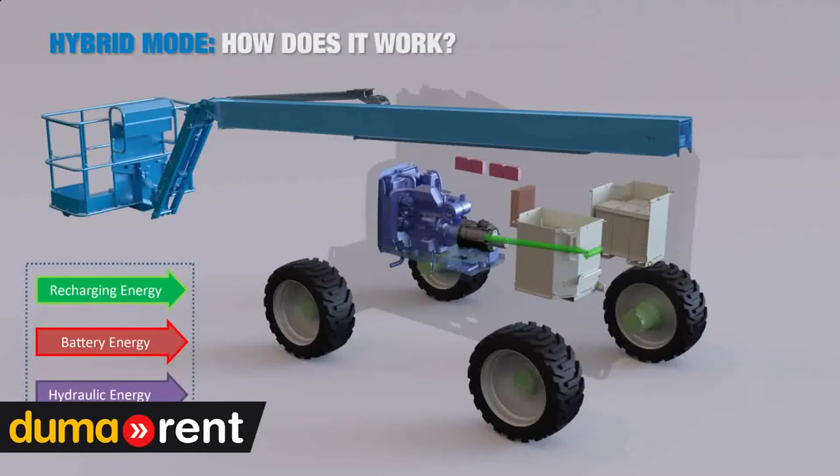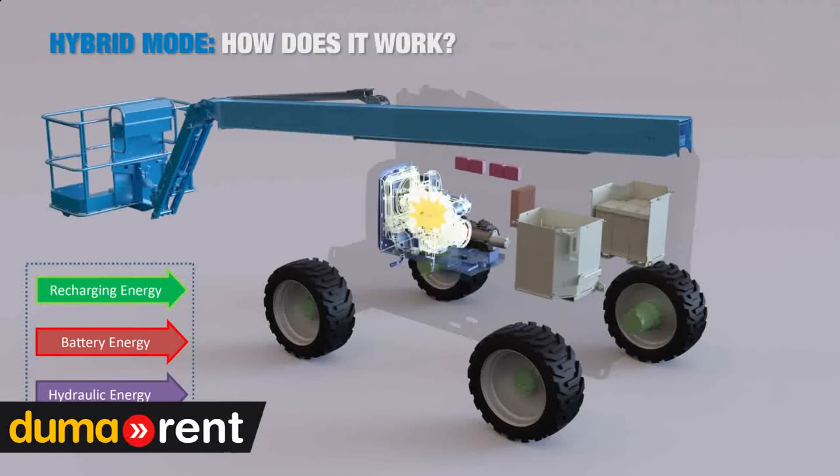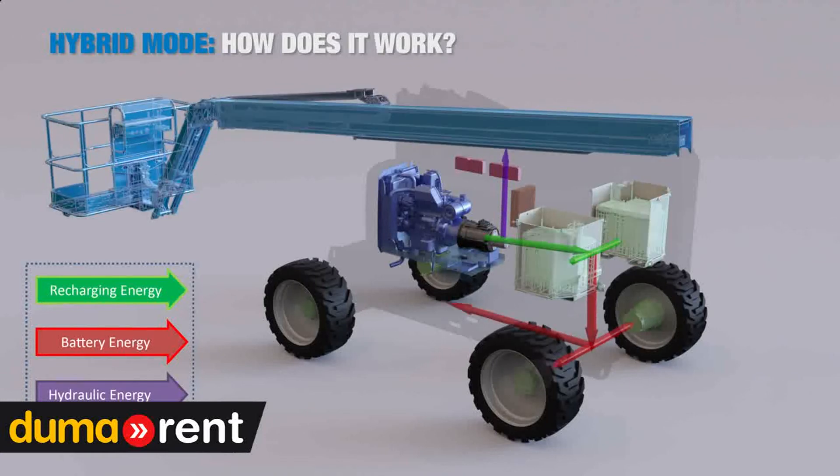In FE mode, the diesel engine is started and a clutch is closed. The motor generators are used to recharge the batteries. At the same time, the pump is driven directly by the diesel engine so we do not slow down any operation. As soon as the batteries are recharged, the diesel engine stops and the machine reverts back to a DC machine.